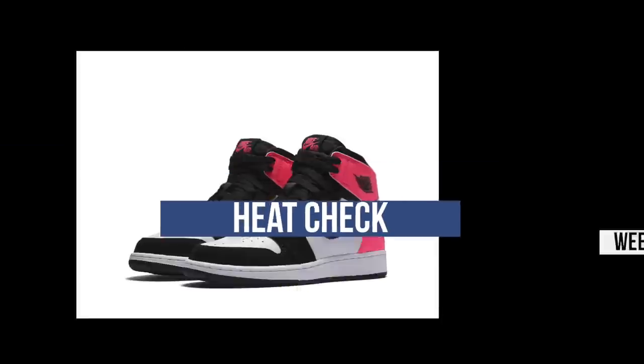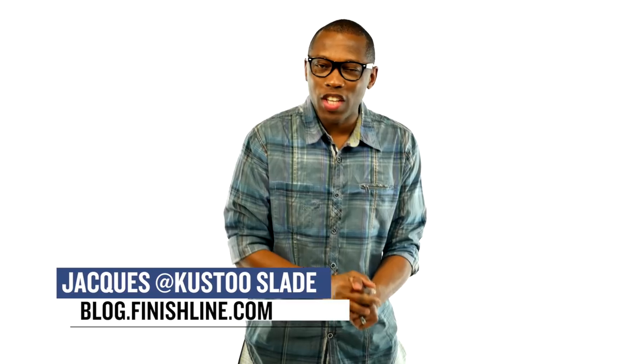Prime knit, fly knit, leather, and hyperfuse — let's just say it's going to be a very interesting week of sneaker releases. What up, folks? Welcome to the Heat Check. I am your host, Jacques Slade, and this week has a very interesting mix of sneakers set to hit retail.